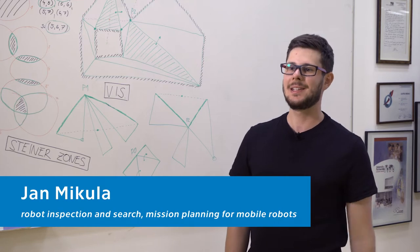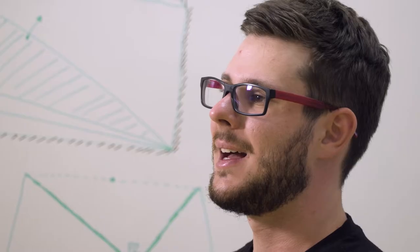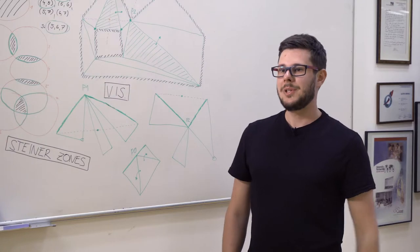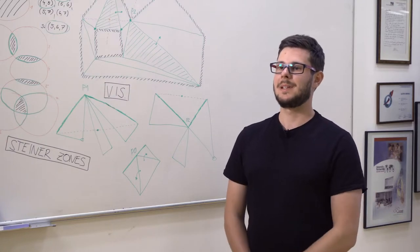My name is Jan Mikula and I am a PhD student at the Intelligent and Mobile Robotics Group. I study problems related to optimal or high-quality mission planning for mobile robots, such as robot inspection or search. Let me show you an example of the two problems and their solutions.